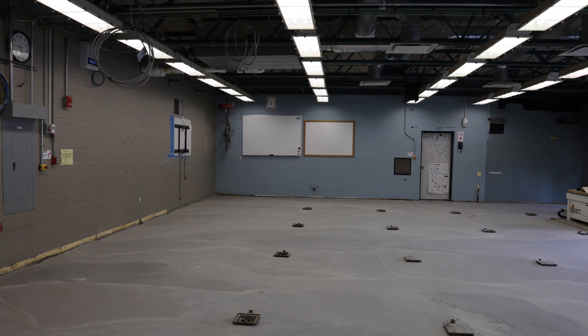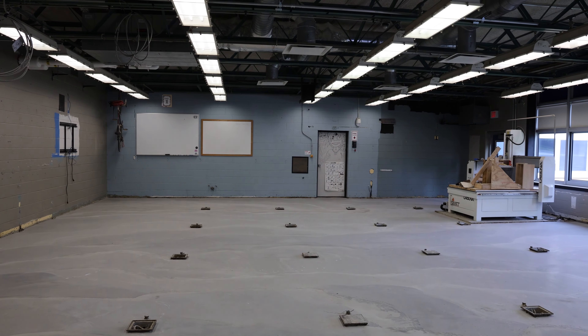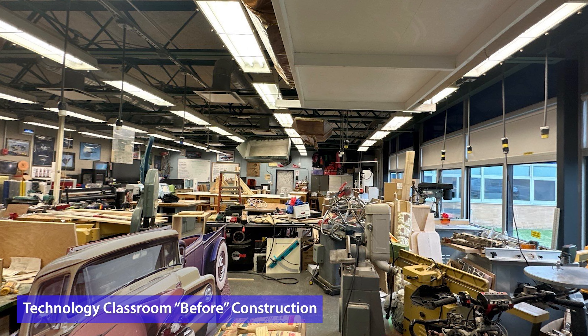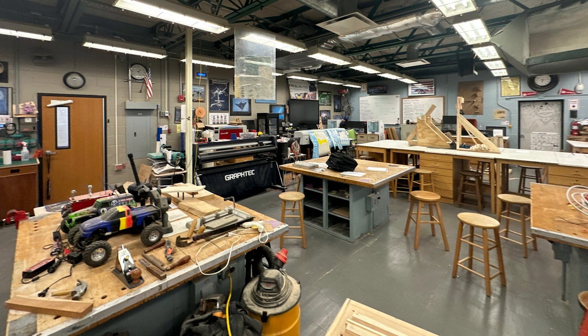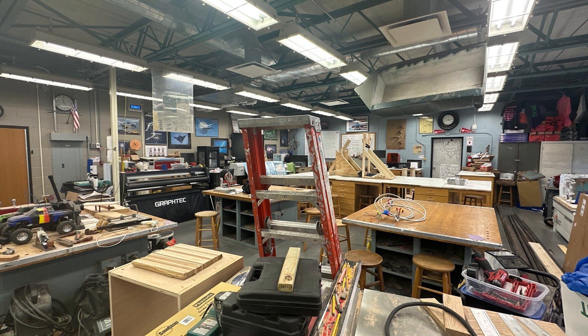This summer, technology and art classrooms are undergoing a major renovation to improve the overall classroom experience here at Valley Central. The process starts with cleaning out the space — classrooms that have accumulated stuff over a number of years. It really starts weeks in advance of demolition, with school staff emptying out the rooms, determining what to keep and what to repurpose, and then it goes into demo.